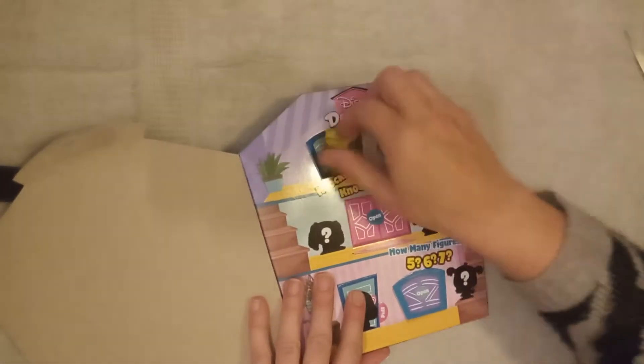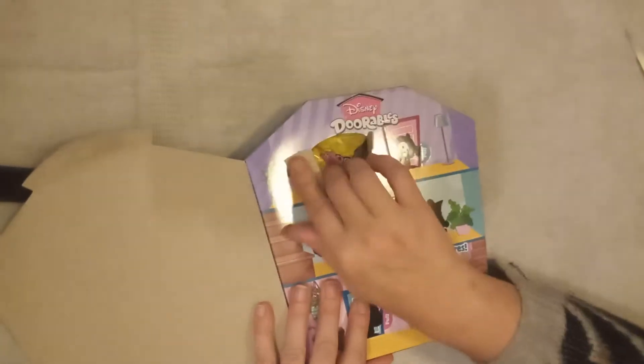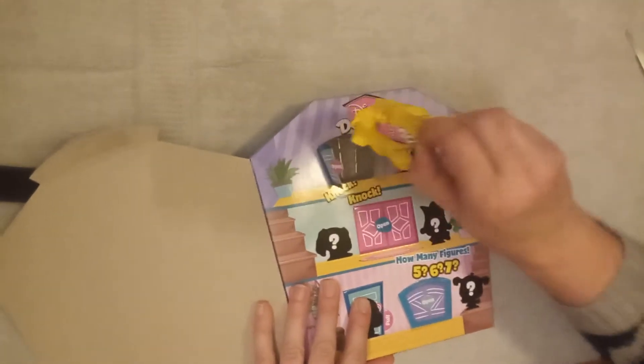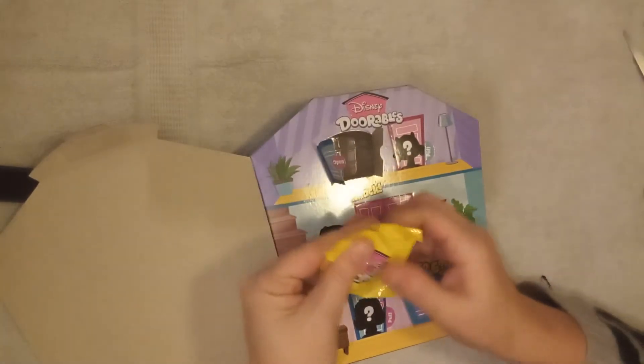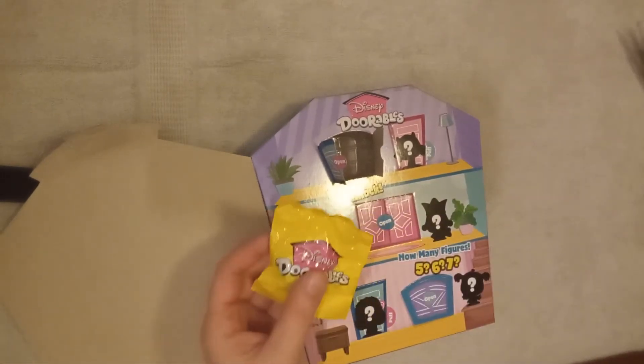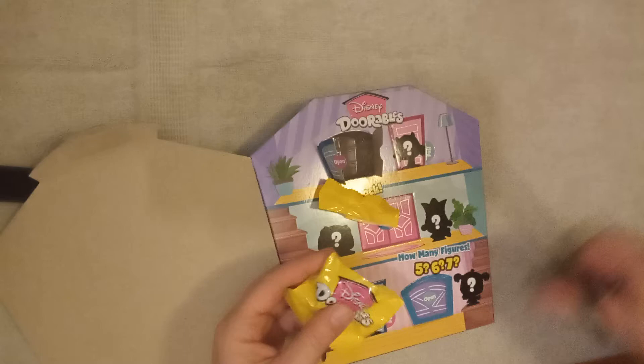Let's open door number 1. Door number 1 is a blue door. Look, it's our first blind bag — and the blind bags are yellow in this. I'm so excited to find out. It's Abby from Turning Red!